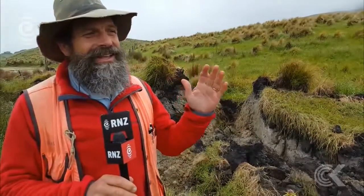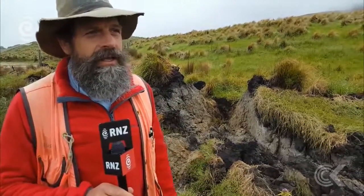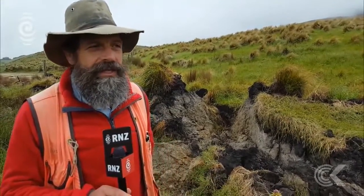Right now we're standing on the 2016 rupture of the Kekeringu Fault. The Kekeringu Fault is the major player of the plate boundary through this part of New Zealand.